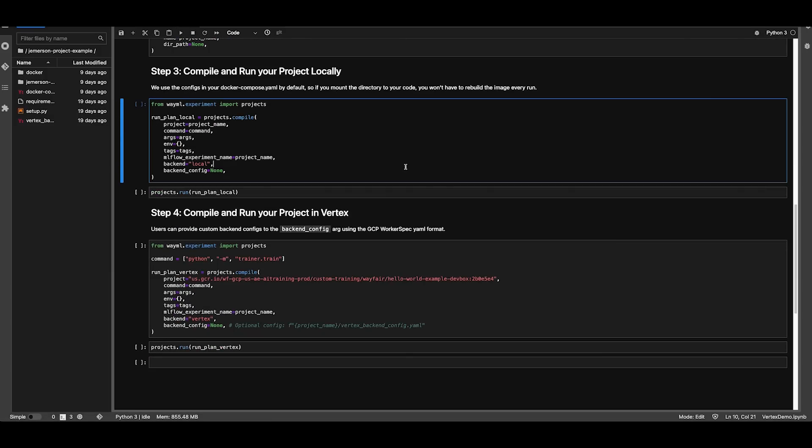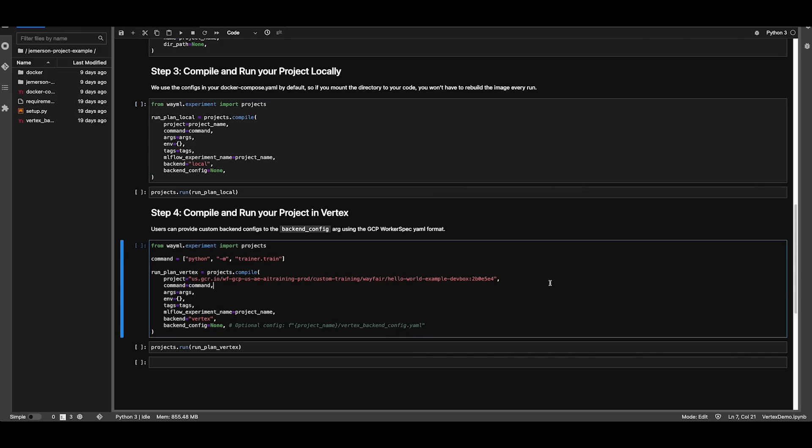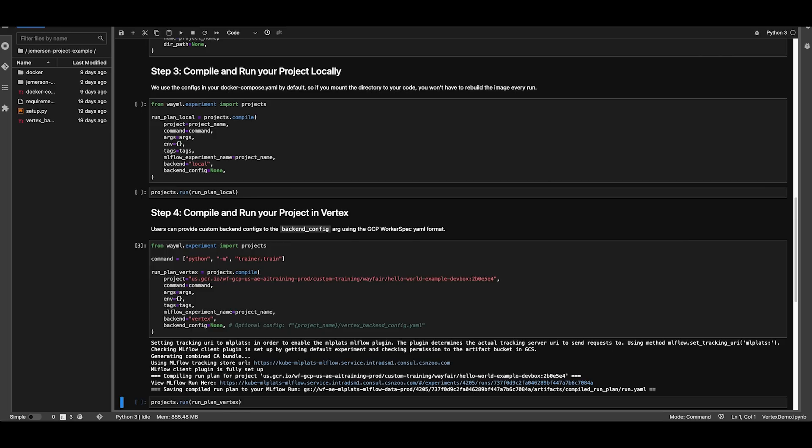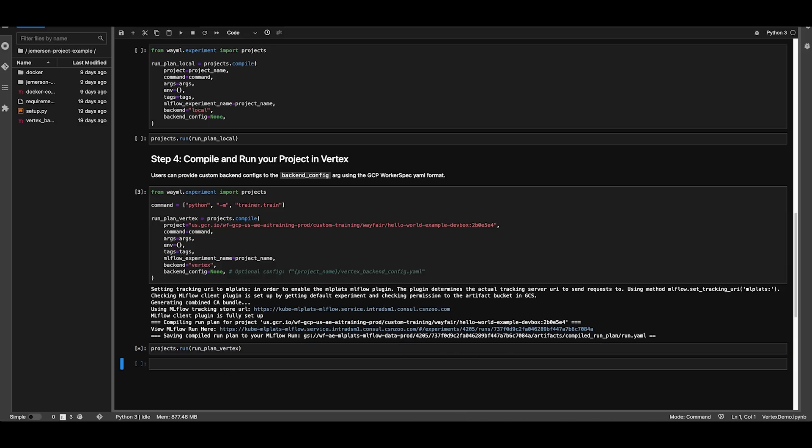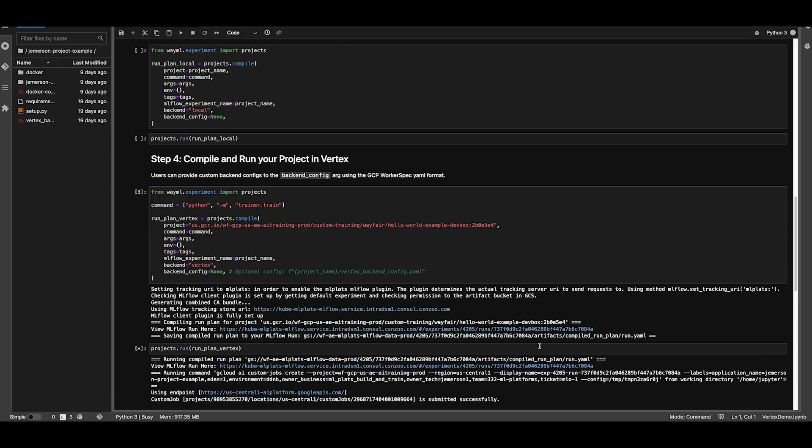These templates allow a data scientist to provide their training code and package it into a Docker container, which can be run locally to test against small datasets on Vertex Workbench or Vertex Training. No matter where the containers run, MLflow is integrated and captures everything needed to make the run reproducible. For this demo, we're using a simple sklearn training example with our data being pulled from a CSV. Data for training could also be pulled from Wayfair's in-house feature platform or Vertex Feature Store using our library. Data scientists can easily update this example to include their custom training code, which our library will handle packaging into a container and submitting a training run for.